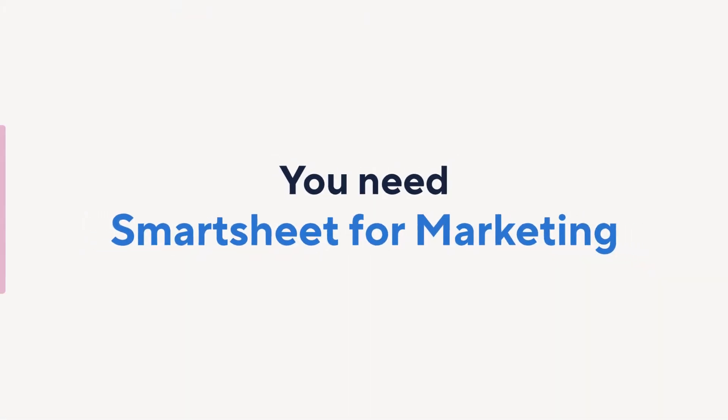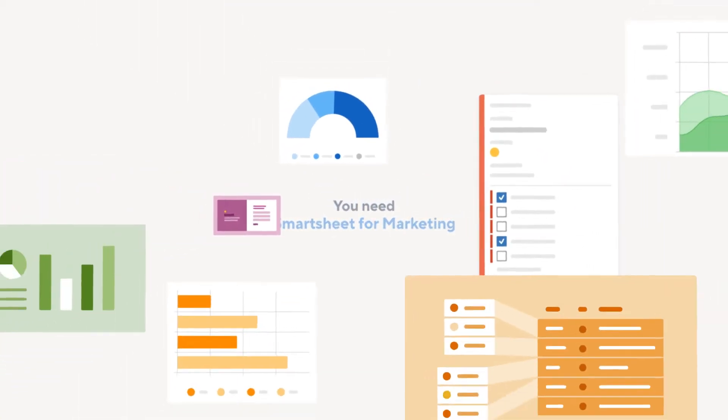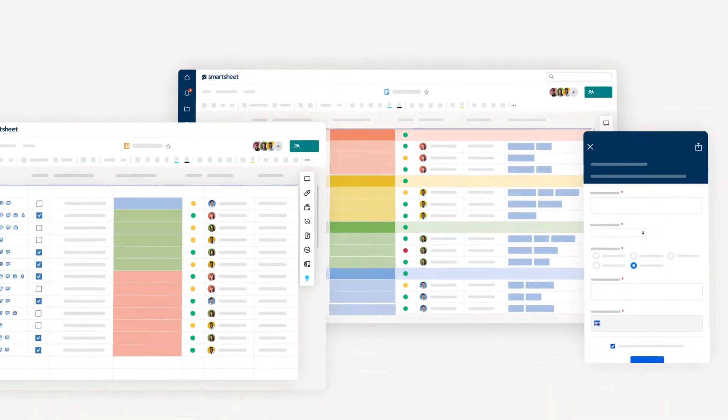By unifying your marketing workflows, technology, and people, Smartsheet for Marketing helps you create the processes and insights required to increase your speed to market and deliver better customer experiences.